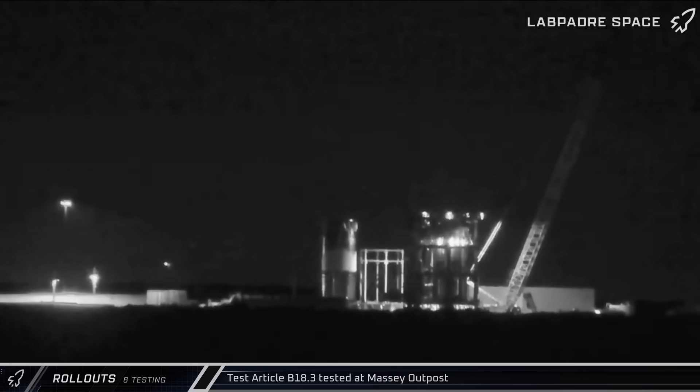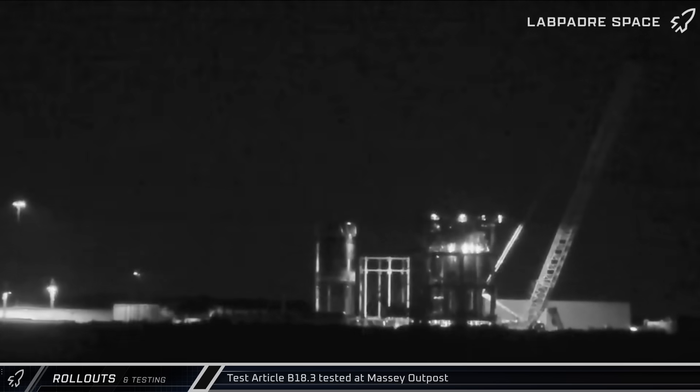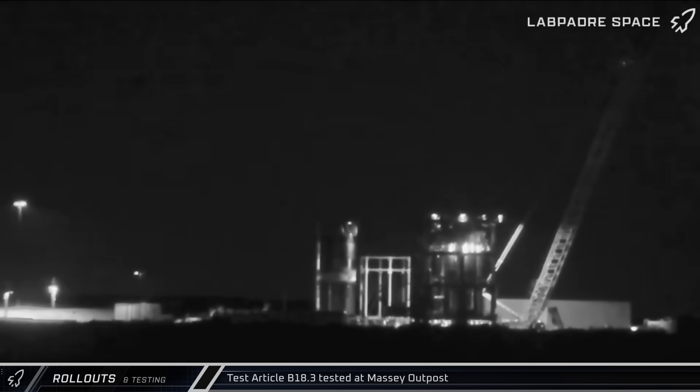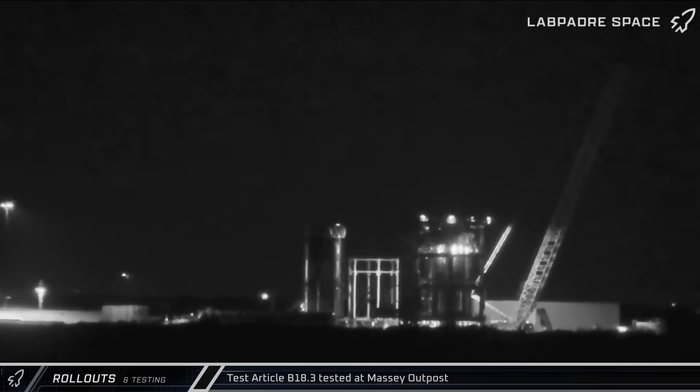Over at the Massey outpost, test tank B-18.3 underwent a fresh round of testing as the article was filled with cryogenics for the fourth time overall. Following detanking operations, workers could be seen in a lift to the left side of the tank, either welding or cutting.